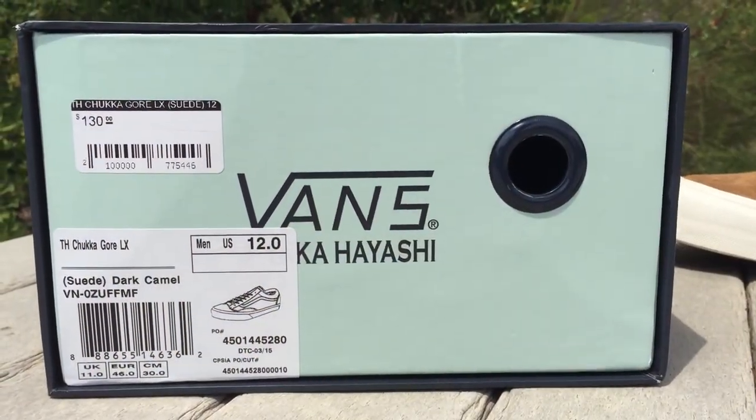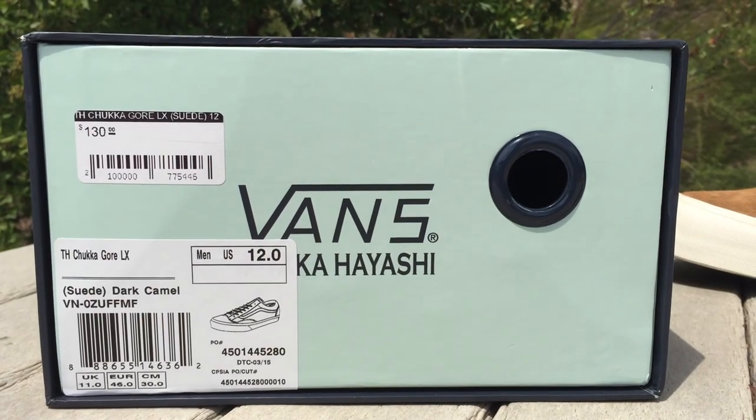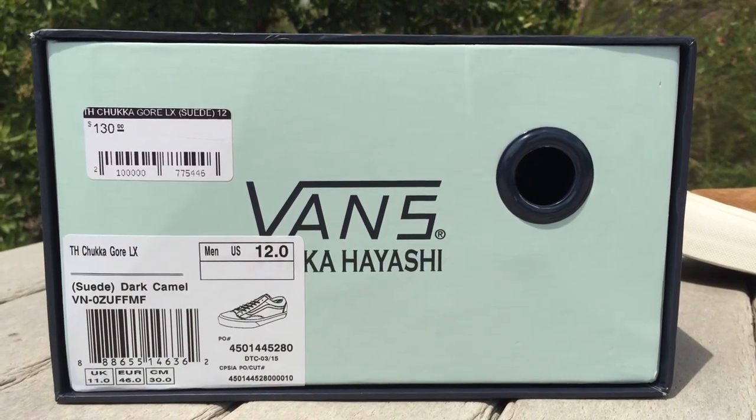Hey guys, OBF Bag here back again with another Vans review. Today I have a pair of Taka Hayashi's off the vault line. This is the Chukagor LX in the colorway suede dark camel. They're a size 12 and they retailed for $130.